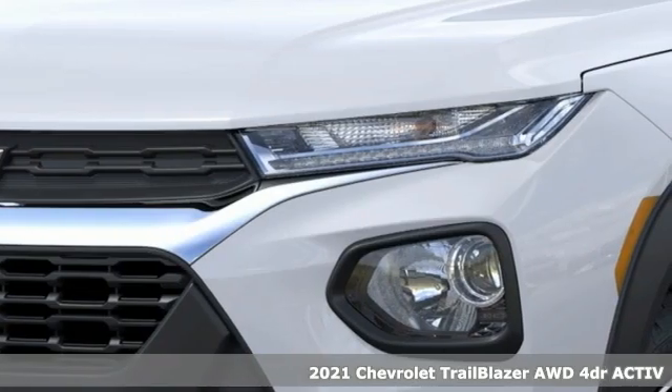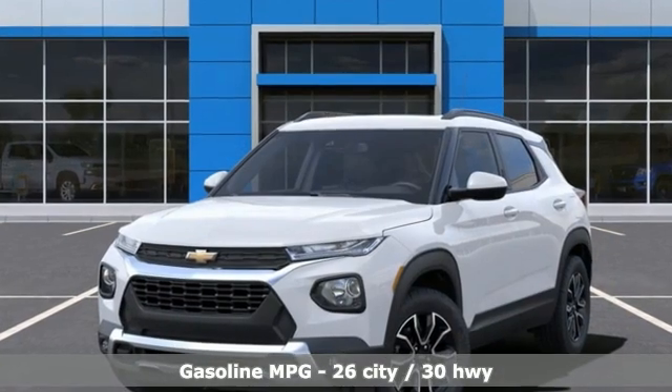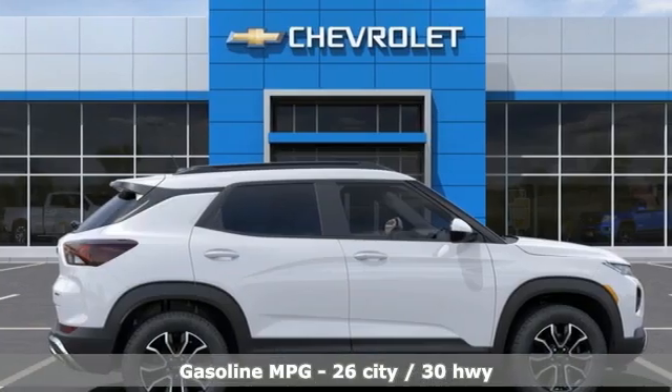It comes nicely equipped with features you'll love: automatic transmission, front heated bucket seats, streaming audio, rear parking sensors, and air conditioning.